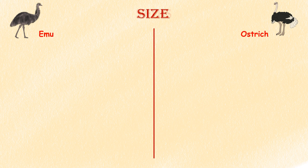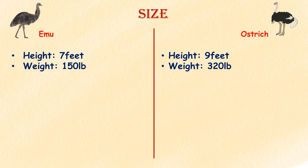Size. Emus are pretty big birds — they stand up to 7 feet tall and can weigh as much as 150 pounds. However, ostriches get even larger, growing up to 9 feet in height and weighing as much as 320 pounds.